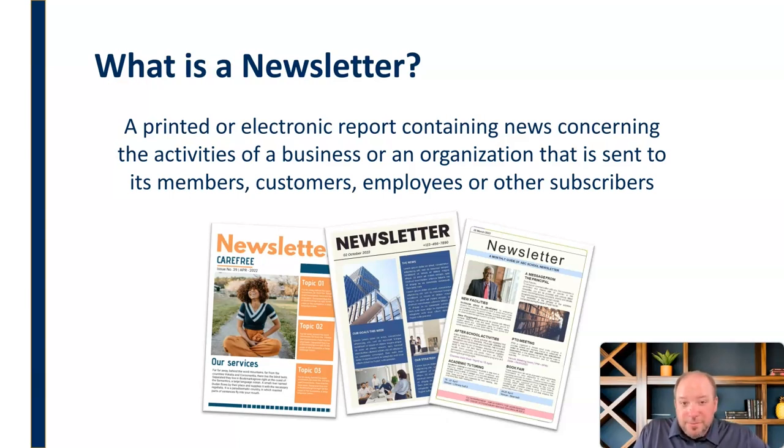A newsletter is a printed or electronic report containing news concerning the activities of a business or organization that is sent to its members, customers, employees, or other subscribers. It can be printed or electronic and can take many different forms and formats — newsletters take all different shapes and sizes.